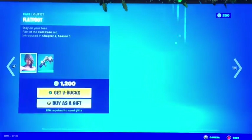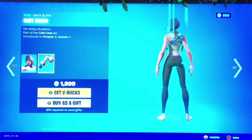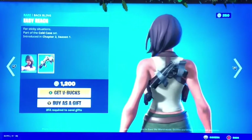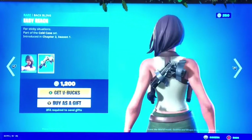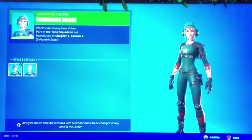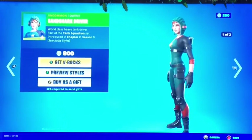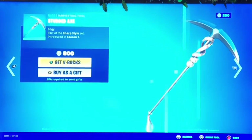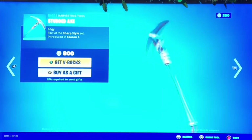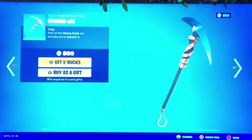Next up we got Flat Foot from Chapter 2 Season 1, and the Easy Reach back bling — pretty cool. Then we got the Sand Shark Driver — I think this style is nicer, not bad for 800 V-Bucks. And then we got the Studded Axe, I really love this pickaxe, it's super cool.